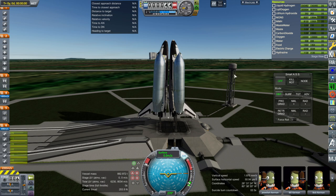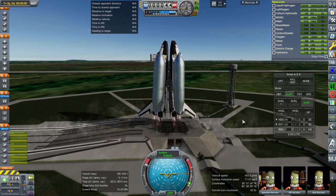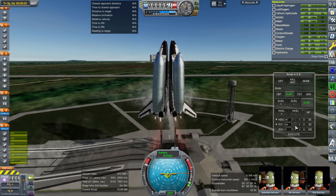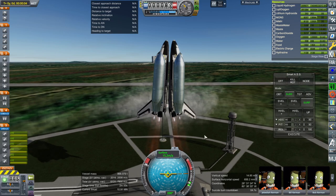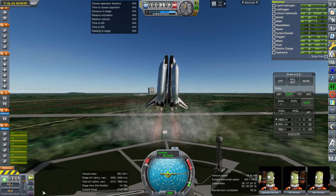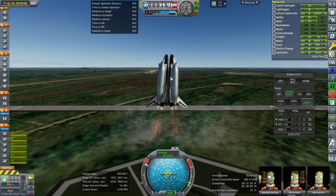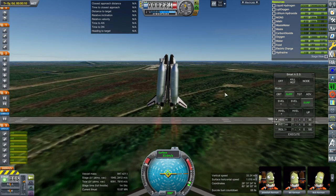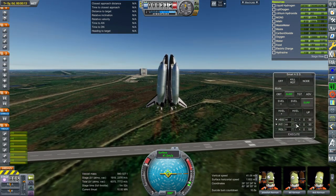Ignition. I'll actually use SmartASS right from the start, because I think it's better at holding the balance than SAS is in this case. We're using about 40% of the pitch authority. Obviously I did the basic balance off the start — I saw the center of mass and center of thrust. But as we go along, that's going to change.